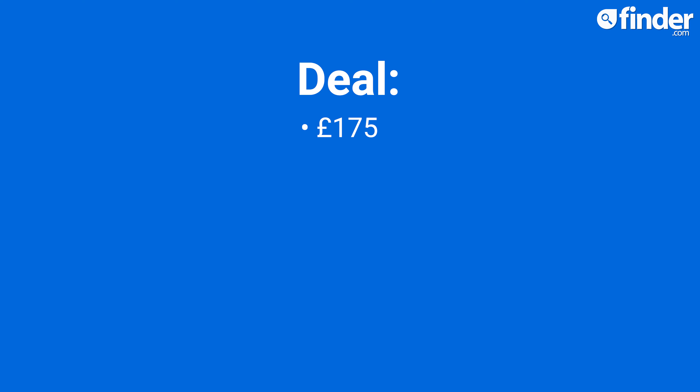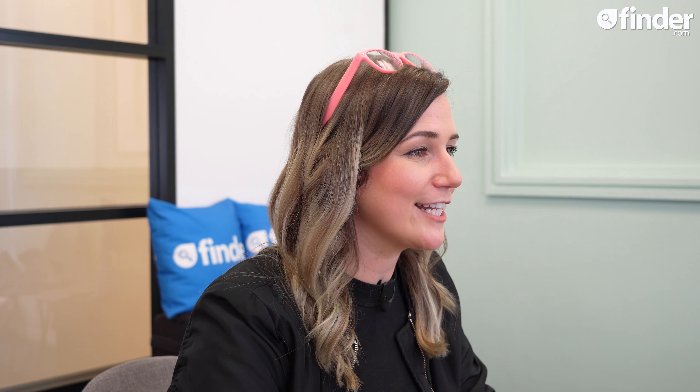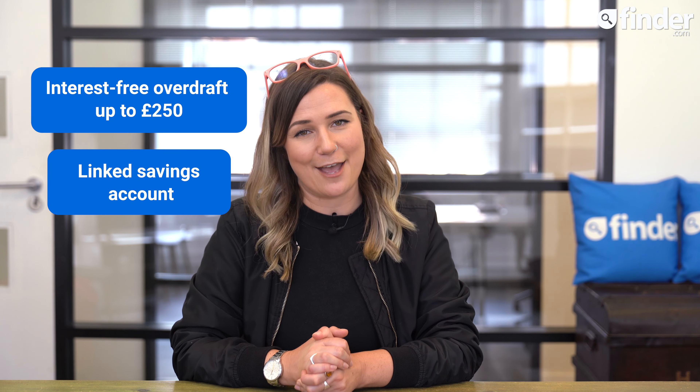You can also bag £175 when you switch to a first direct current account using the current account switching service and pay in at least £1,000 within three months of opening the account. As of yet, there is no official end date for this switching deal. Key features on the first direct account include an interest-free overdraft of up to £250 and a linked savings account.